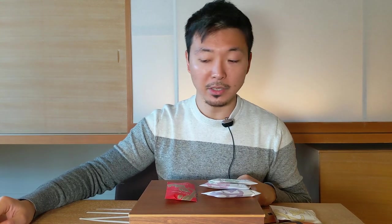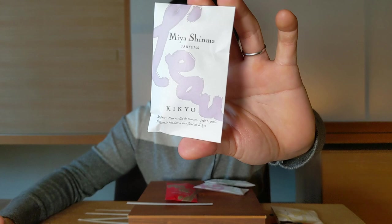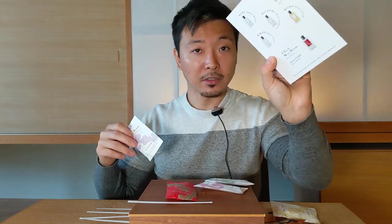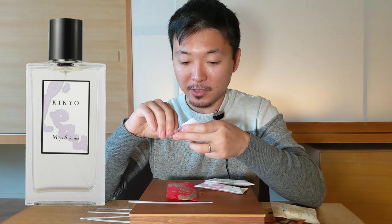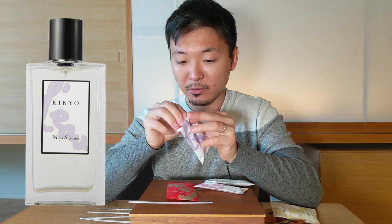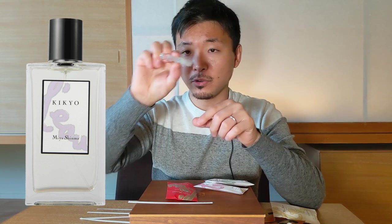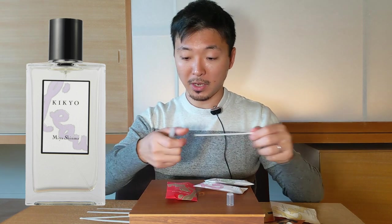Next one would be Kikyo. So Kikyo would be a flower. When Kikyo represents a color it's supposed to represent this light purplish color. As per her notes it's supposed to be a spicy citrus — no other explanation except for that. So really challenging for me. By the way, these samples come in very beautiful packaging.